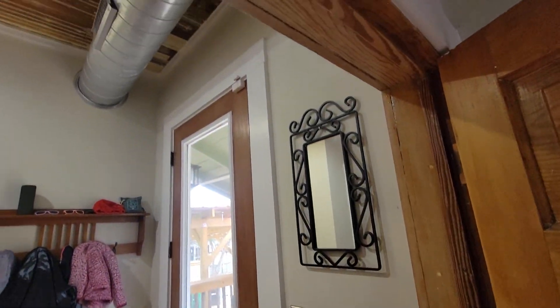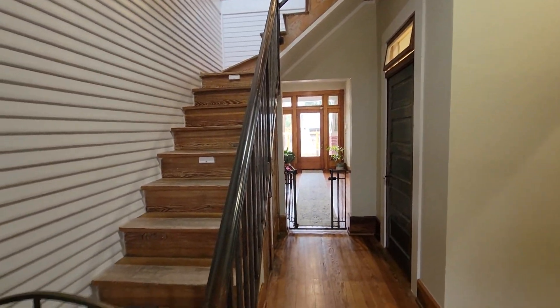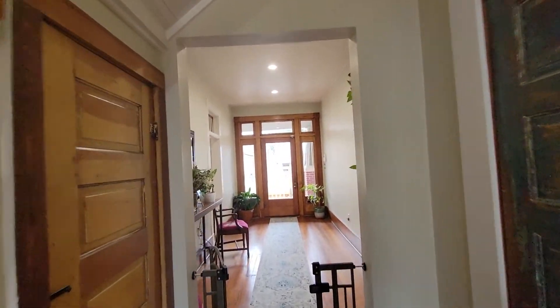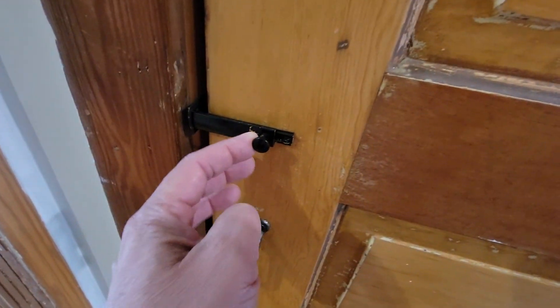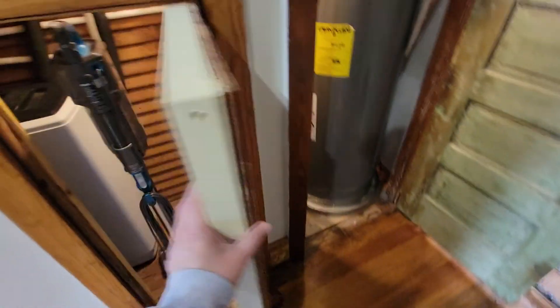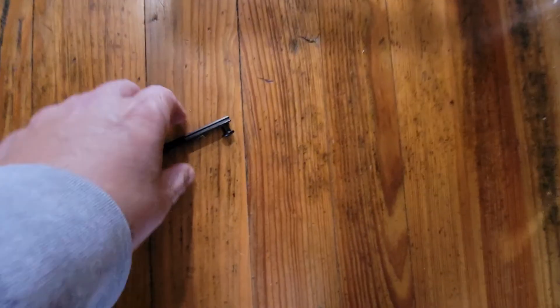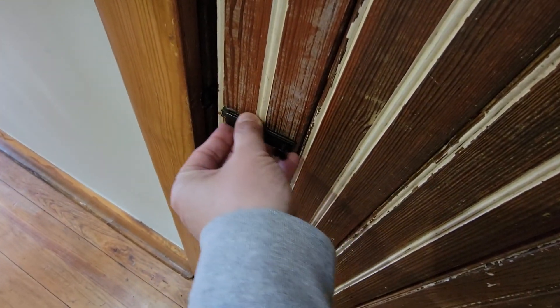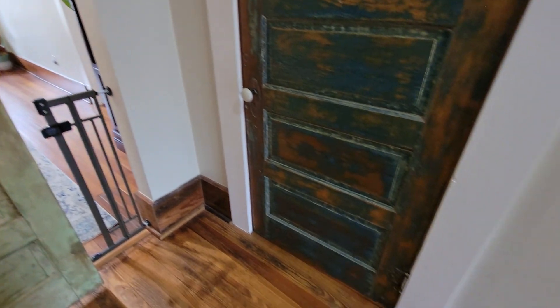So then we're going to go through the back of the house — starting from the back and working our way forward. Once we step in, we've got a utility room here. Water softener. Half bath.